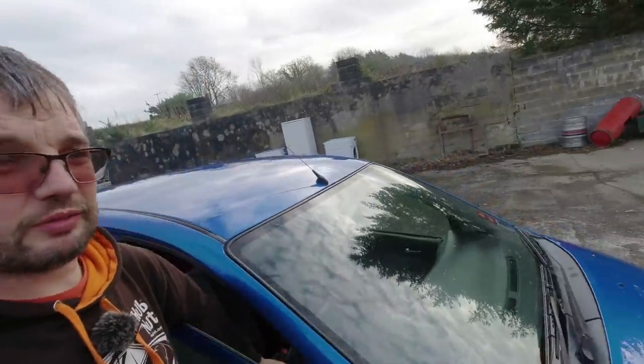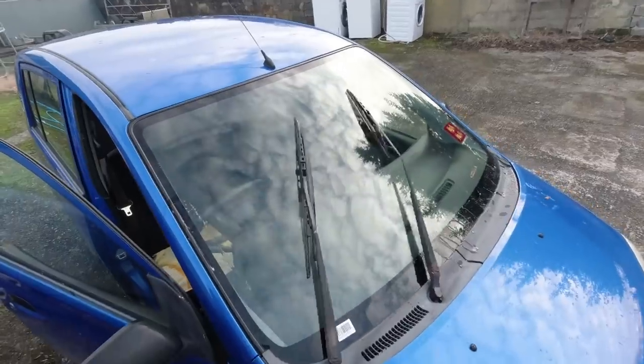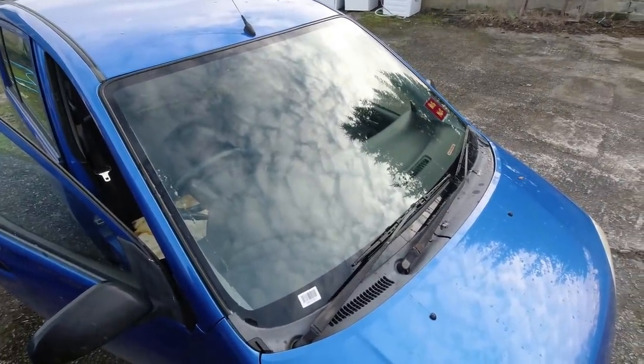I'll just treat you to some wiper action with the new blade. Get that much better clearance. I'm very happy with that.